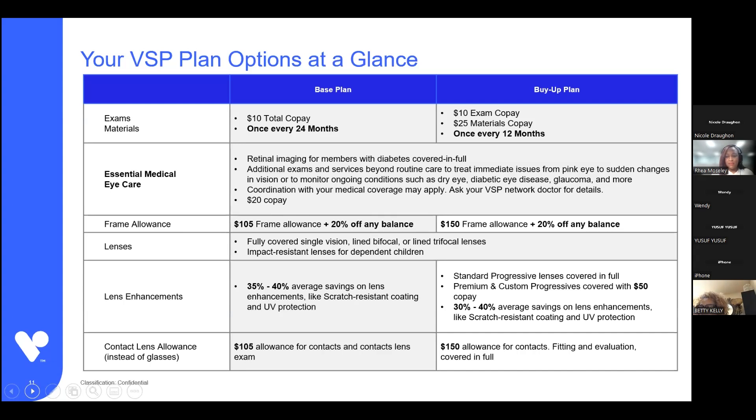On the buy-up plan, standard progressive lenses are covered in full. Progressive lenses are the no-line multifocal lenses, and there are three categories of standard progressive lenses. The only difference between the three is the technology involved — some include anti-glare coating and things like that. The three categories are standard, premium, and custom. A lot of great lenses are included in the standard category, so all VSP providers know that standard progressives are covered in full. If the standards aren't a preference, the premium and custom are covered after a $50 copay.